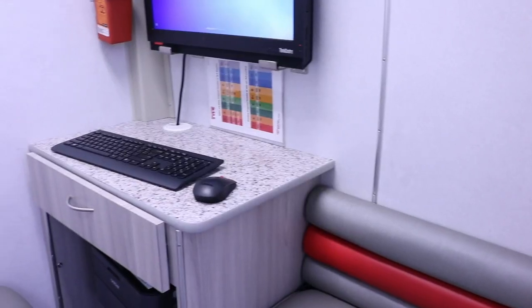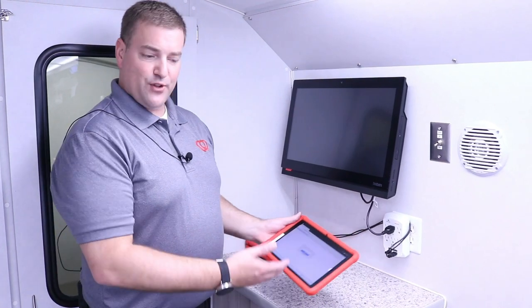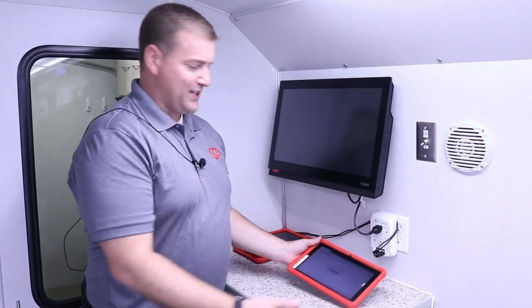Heading back to the rear of the bus, we have our waiting area where donors first present. They're registered on our computer system, then they're provided a tablet and they answer the questionnaire on the tablet while they're sitting on the bench.